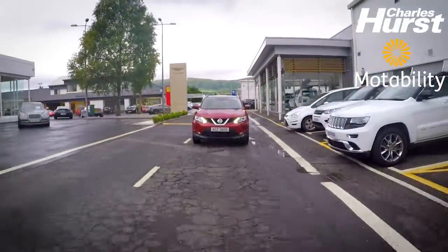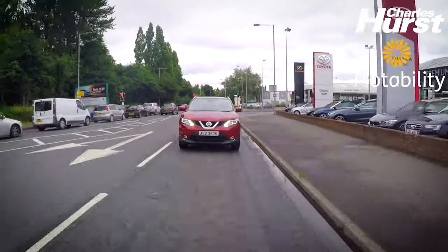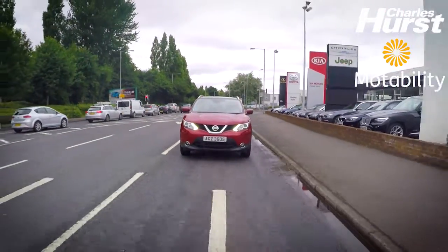The Nissan Qashqai has won Best Small SUV of the Year with What Car Magazine for the third year in a row and I can certainly see why. It drives really smooth, it's very comfortable, the seats are great, that lumbar support really holds you and it's a really nice drive, nice and responsive. MPG is excellent, getting up to 70 miles to the gallon.